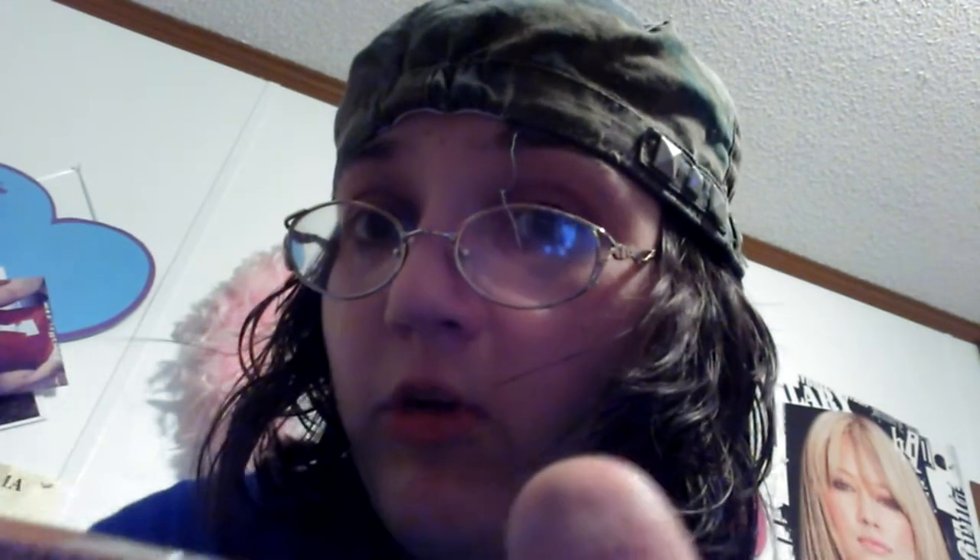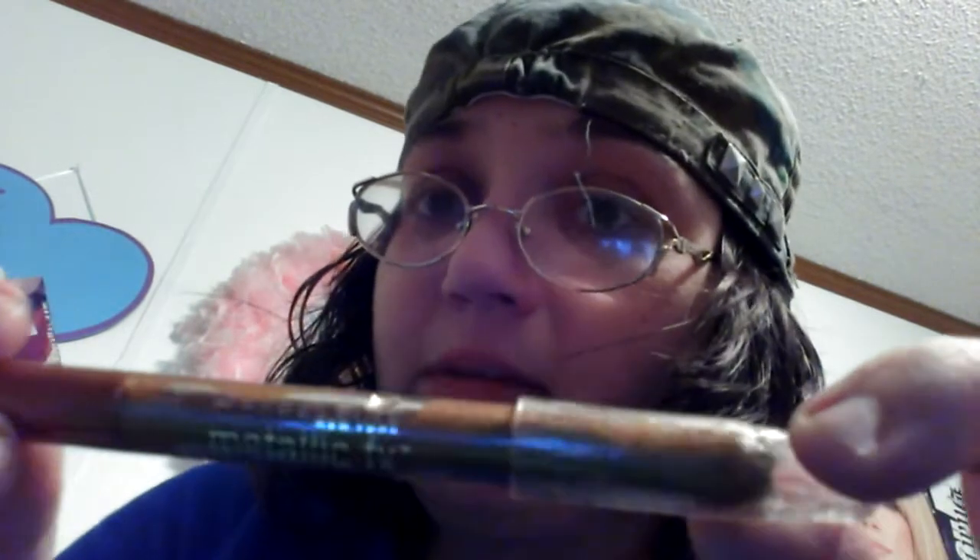This next one is from Maybelline New York. I think it's a liquid kind — I'm not really sure because I can't figure out how to sharpen it. It's in the color Copper Shimmer. It is so pretty. If you know how to sharpen these kinds of eyeliners, please let me know in the comments.